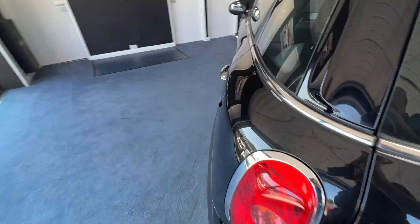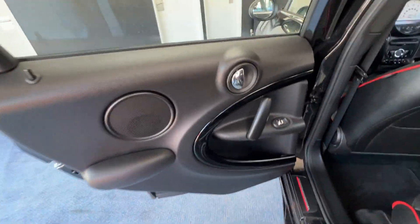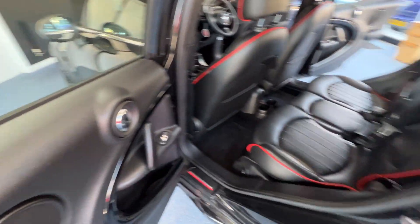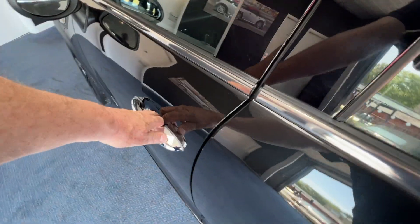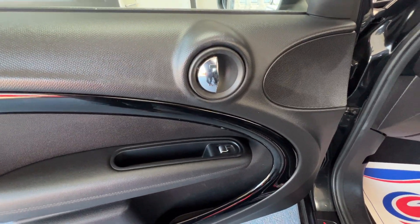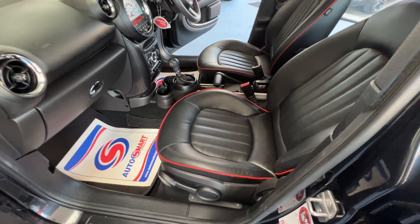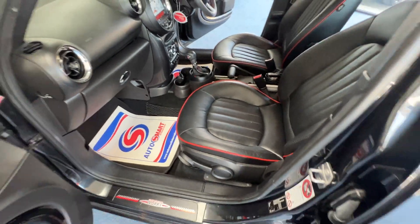Coming back down the passenger side, we'll pop the rear door open — absolutely fantastic, as are the rear seats from this side. Last but not least we'll check out the front passenger door — completely unmarked, as is the front passenger seat, and just like the driver's seat, it too is height adjustable utilising that lever.